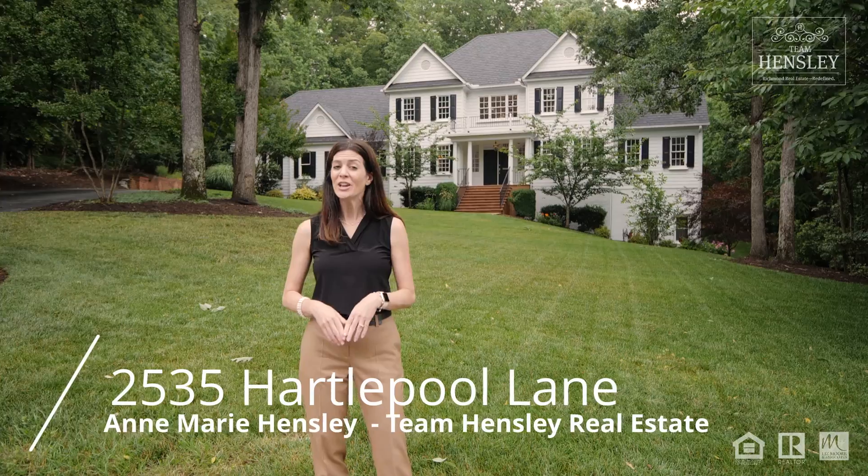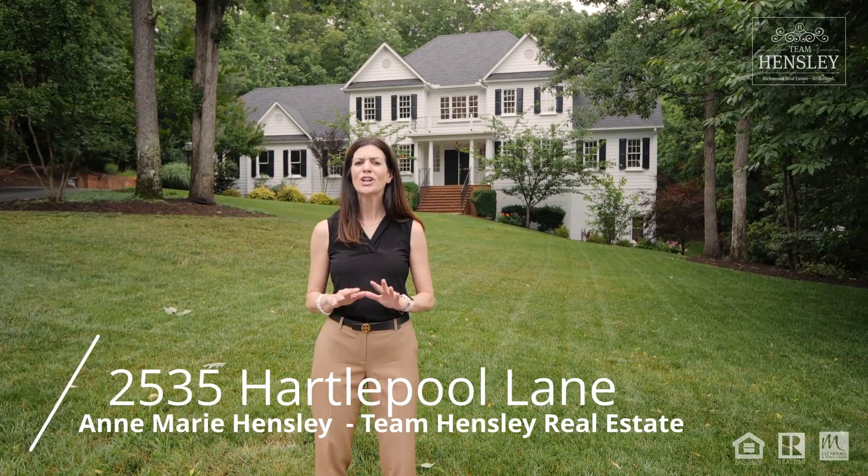Hey guys, today we're in Salisbury. I can't wait to show you this magnificent four-level home. You're going to see a dream kitchen, a huge basement, and a space your kids are going to love. For the rest of it, you've got to come back and check it out. I'm Anne Marie. Welcome to another Team Hensley 5-Star Look.